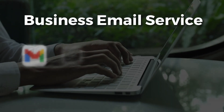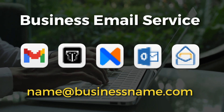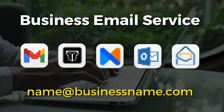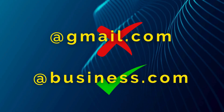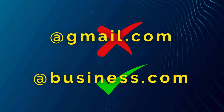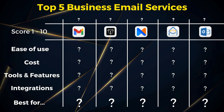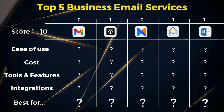Every single business, whether it's a side project, home-based business, or large company, should have professional custom business emails. Too many businesses still use free email services like Outlook and Gmail. These can harm your brand by being unprofessional, as well as having low delivery rates, with many of your emails arriving in your recipient's spam folder. So my focus today in this comparative guide is to compare my top 5 email services to help you identify the right business email service for your small business.